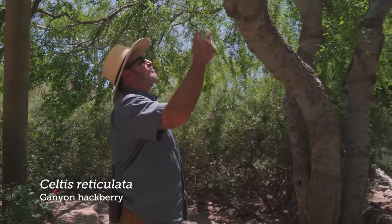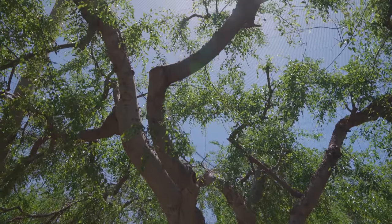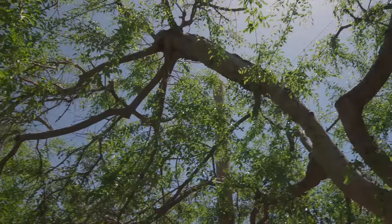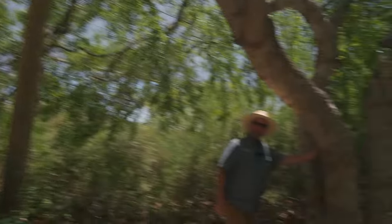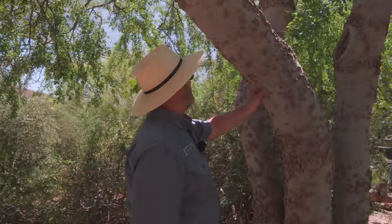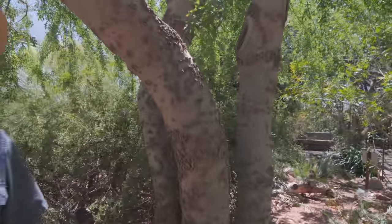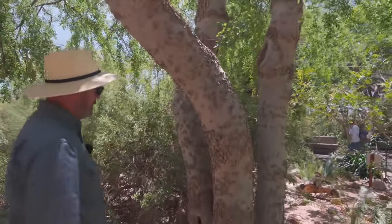So this tree is Celtis reticulata, or Canyon hackberry — it's in the cannabis family. It often grows in higher elevations and drainages; you don't typically see it here in the Sonoran Desert proper, but it does occur in some of the lower drainages. The really cool thing about this tree is this gnarly, warty bark — it's like carbuncle-y. The flowers are insignificant, the fruit is small, but it's a favorite of birds and small mammals like coati.